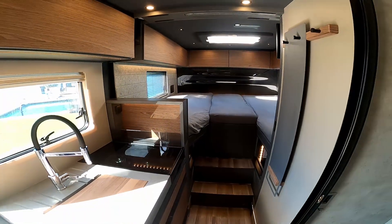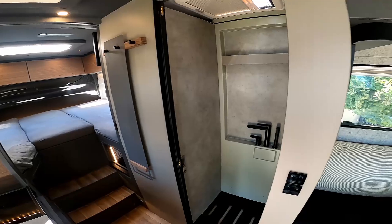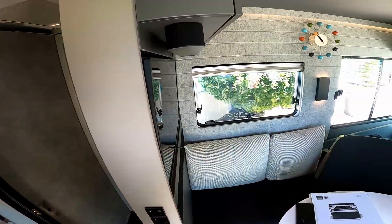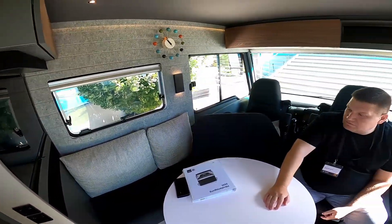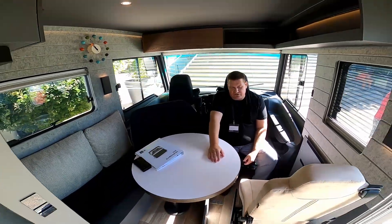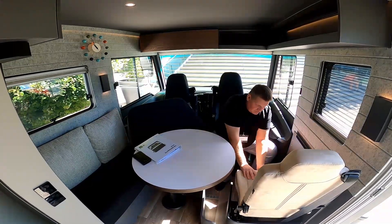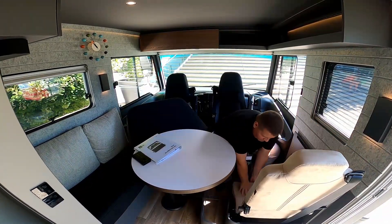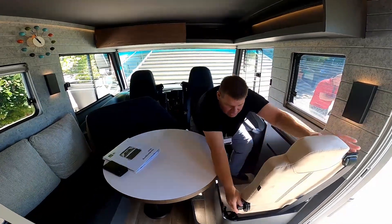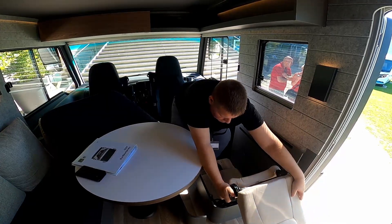To jest bardzo ciekawe z tym fotelikiem. Do siedzenia ten fotel możemy — rozkładamy go tylko do jazdy. Jak już dojedziemy na miejsce, zobaczymy jak szybko mi się uda to złożyć. Jeszcze tylko pierwszy raz to widzę praktycznie, ale widzę, że nie jest to mocno skomplikowane.